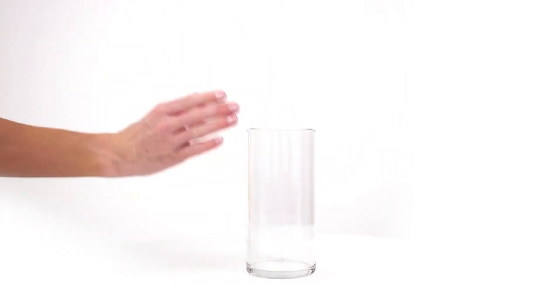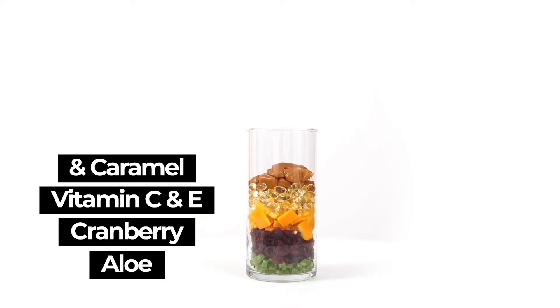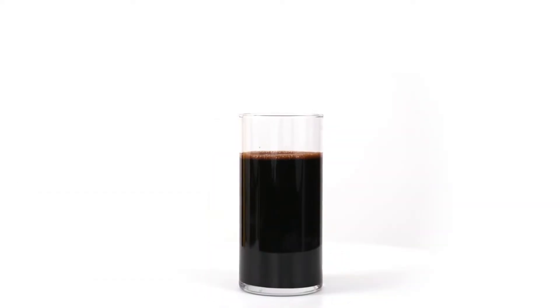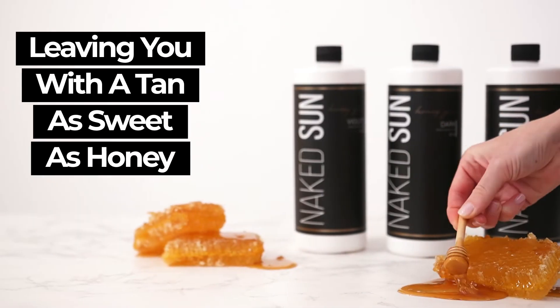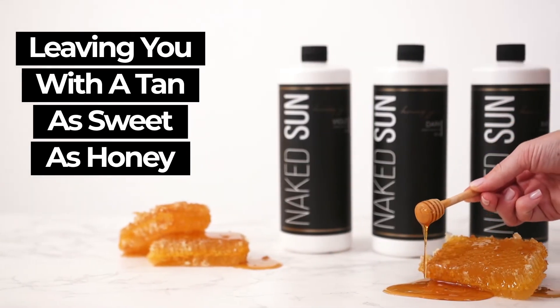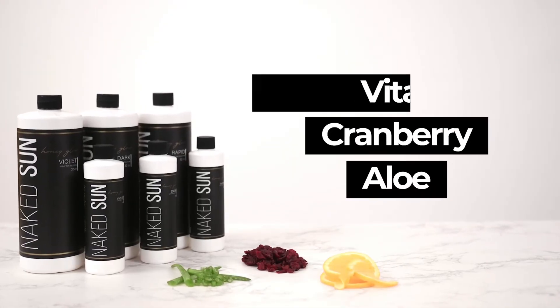They're all created with a nourishing blend of aloe, cranberry, vitamins C and E, and caramel to give your skin the pampering it deserves. And each solution has its own special element that sets it apart, leaving you with a tan as sweet as honey.